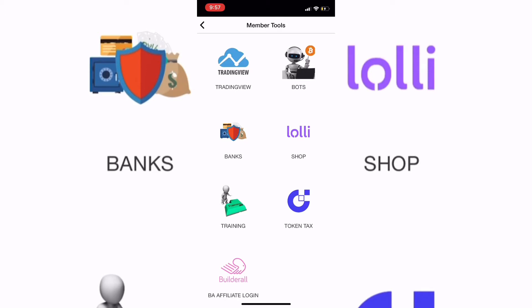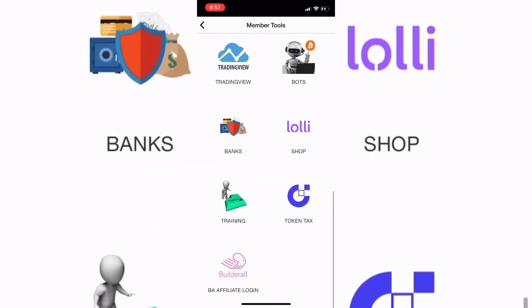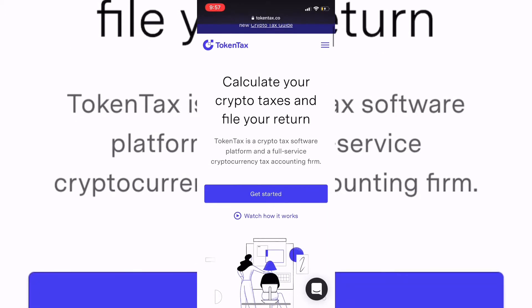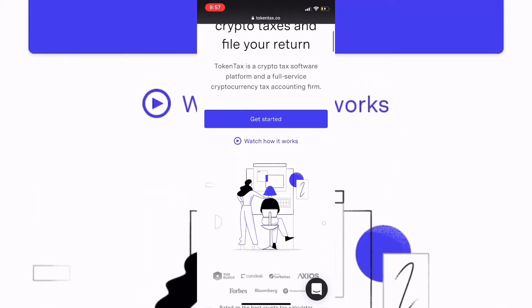Of course you may find your own CPA or use whoever you like if you have a personal one, but here's one that specializes strictly in crypto. If you go to our tools area in the back office and click on TokenTax, it'll open up right here and you can calculate your crypto taxes and file your return — this does all the work for you.